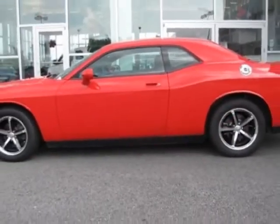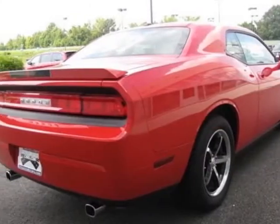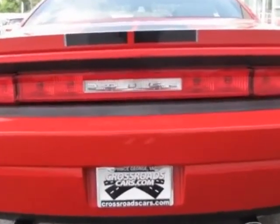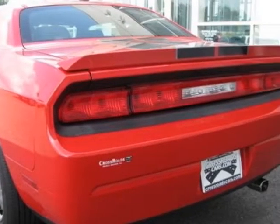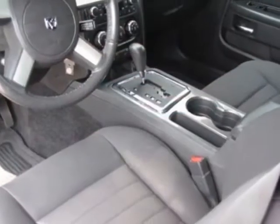For your protection, this vehicle has a factory warranty. This vehicle gets an estimated 17 miles per gallon in the city and an estimated 25 on the highway. This Challenger boasts a 3.5-liter engine and has a 5-speed automatic transmission.